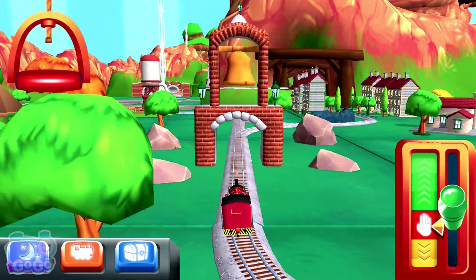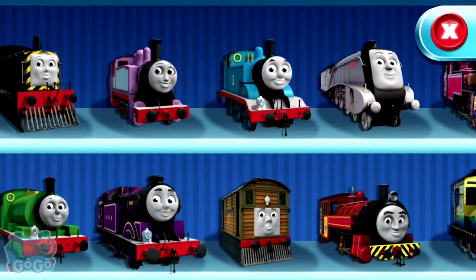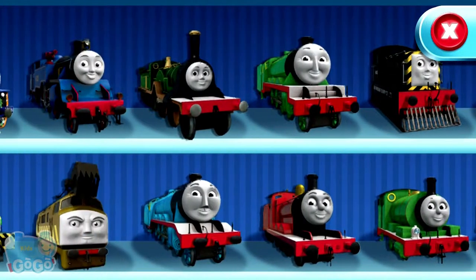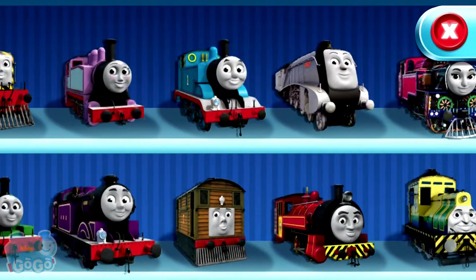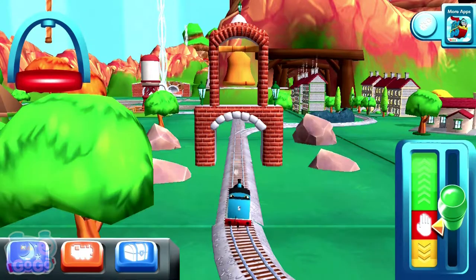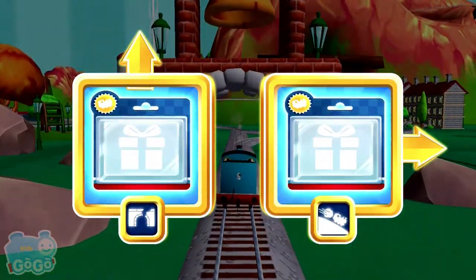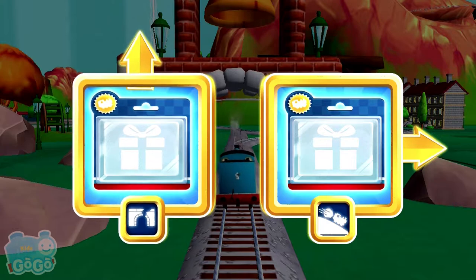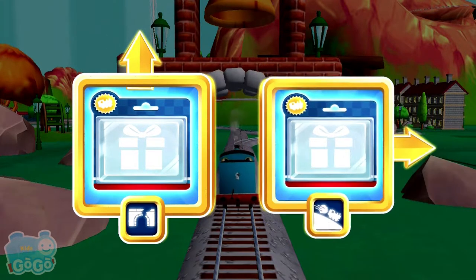Welcome back to your very own magical train set. Choose your engine. Thomas! Where should we go next? Forward leads to Henry's Tunnel. Right leads to the Boulder Clips.